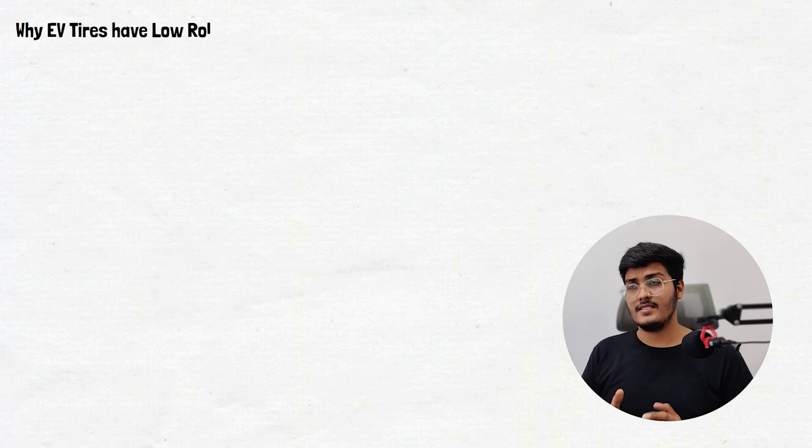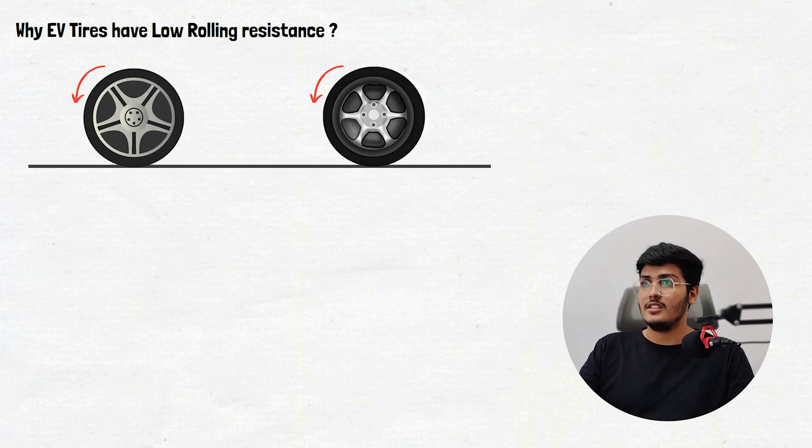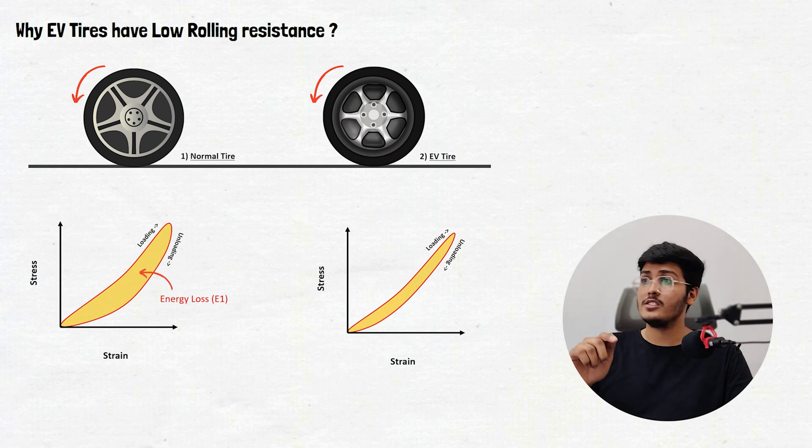Let's understand this with an example. Consider two tires rotating in an anti-clockwise direction: the first is a normal tire and the second is an EV tire. This is the stress-strain curve for tire 1, and this is for tire 2. As EV tires are stiffer, the stress-strain curve loop for the EV tire is thinner compared to the normal tire. The area inside the loop gives the energy loss during loading and unloading of the tire. Comparing the two curves, we can see the energy loss in the normal car tire is greater than in the EV tire.